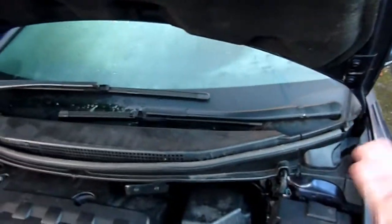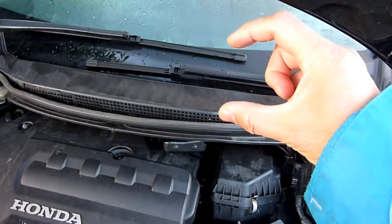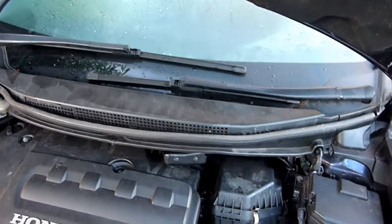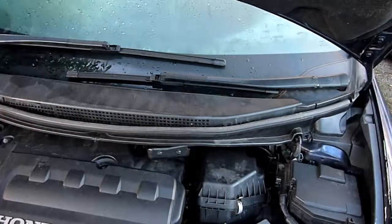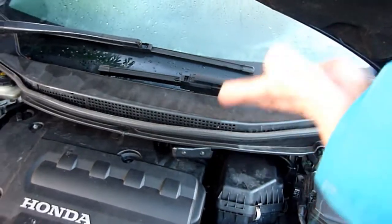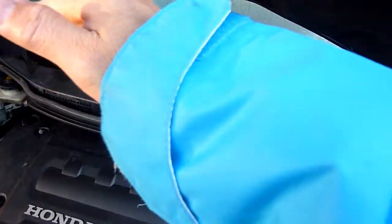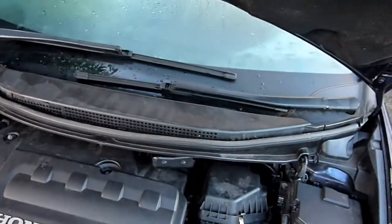I also had a very low-hanging undertray — it was hanging down by about this much. That causes aerodynamic drag; the car wasn't built to have such a low-hanging undertray, nor is it built to have no tray at all. I adjusted it back to normal, and that had an aerodynamic effect as well.